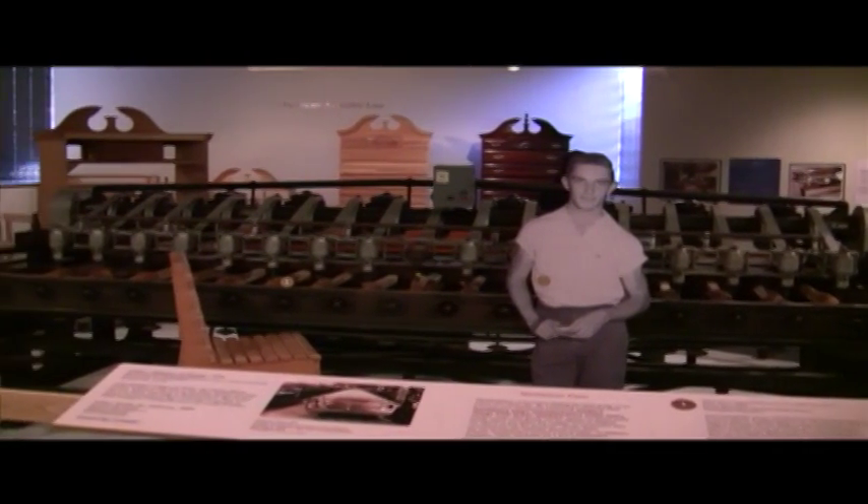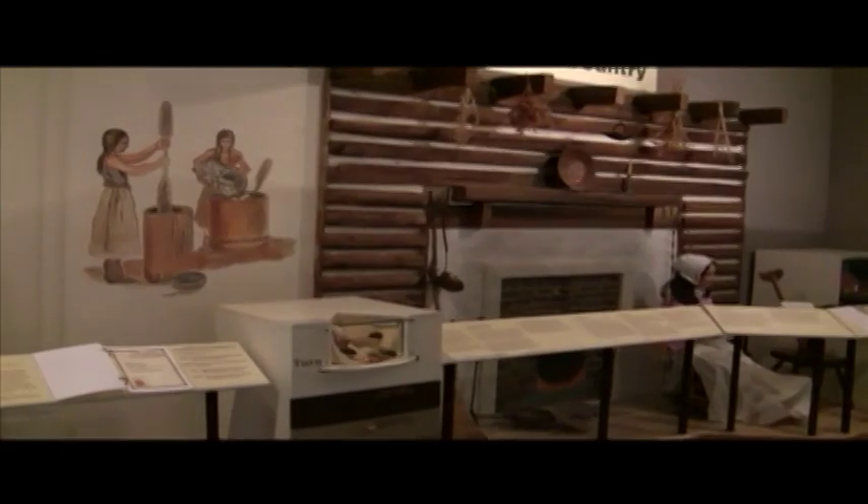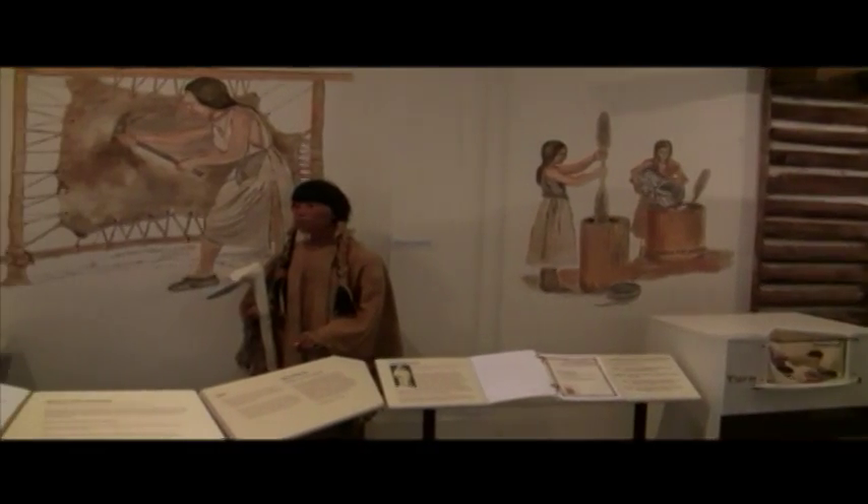According to highpointmuseum.org, the museum's mission is to share High Point's history, explore the power of memory, provide perspective for current issues, and strengthen the sense of community.